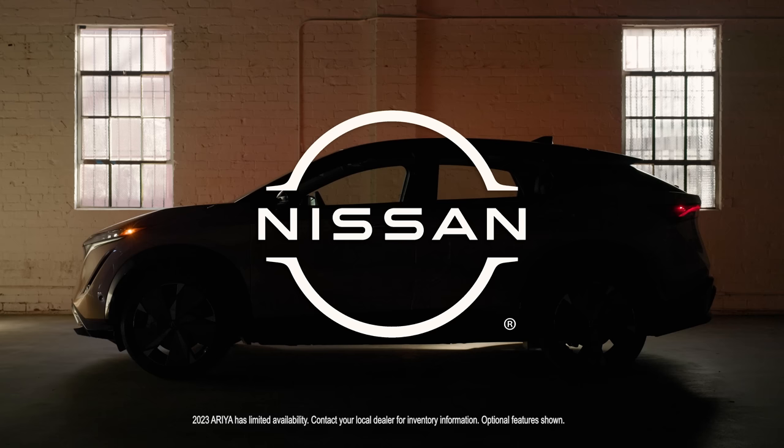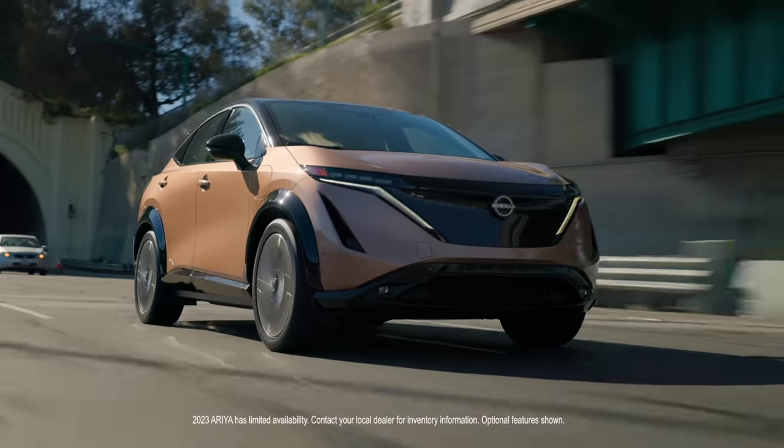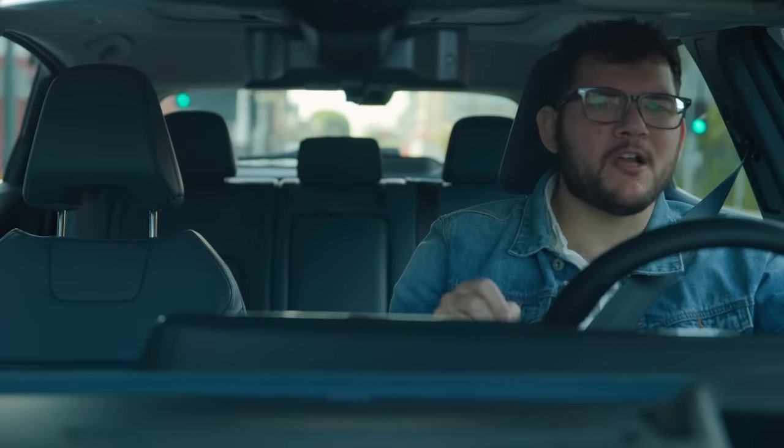Big thank you to Nissan for sponsoring this video. The all-new Nissan Aria is a huge leap into the future for Nissan. A lot of EVs out there focus on just performance or luxury, but the Nissan Aria is dedicated to giving you both.